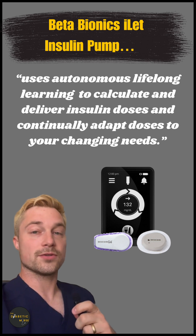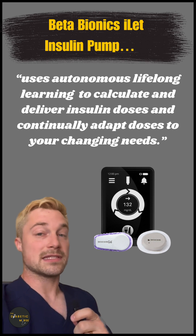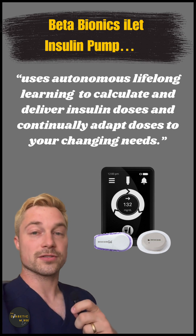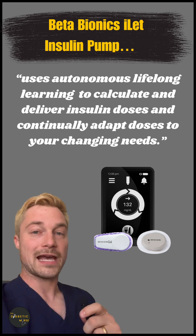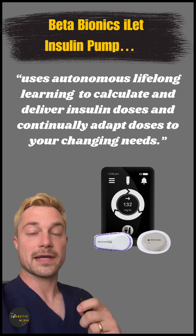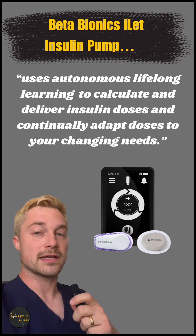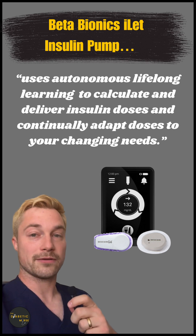This is not going to be for the person who likes to micromanage their diabetes. As an example, maybe someone using a competitor insulin pump notices their blood sugars are trending up around 140, and they might give half a unit or a full unit to bring it back down into range. This is not something you can do with the Beta Bionics iLet pump — you have to let the algorithm continuously run in the background.